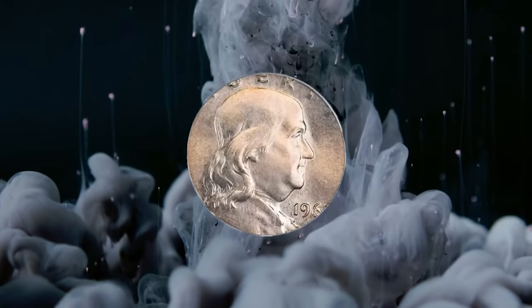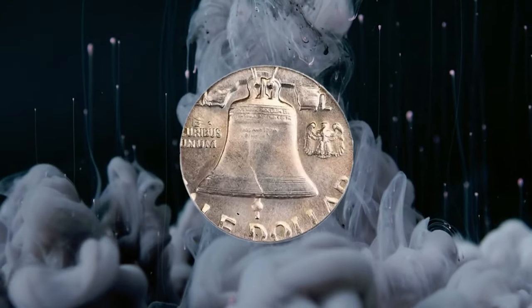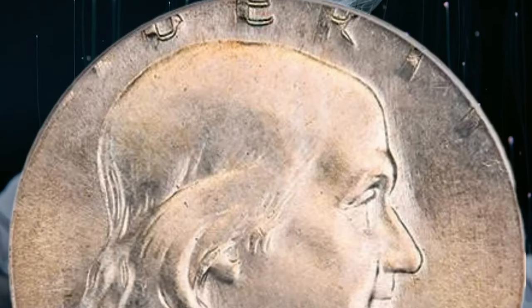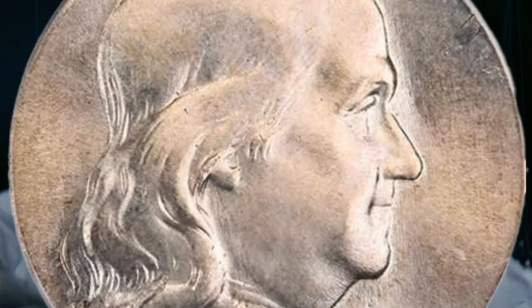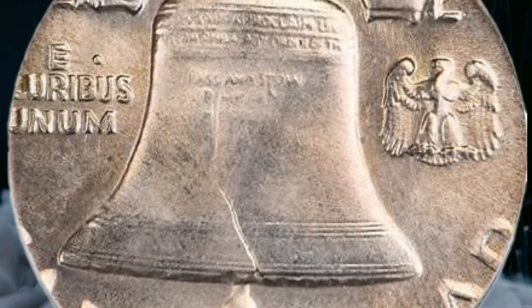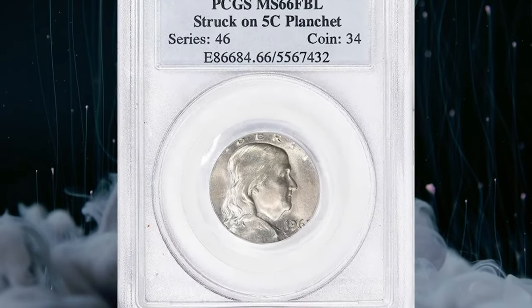This is a 1963 Franklin half-dollar struck on a nickel planchet, graded MS66 with full bell lines by PCGS. Somehow, a nickel planchet found its way into a half-dollar planchet bin at the Philadelphia Mint. Perhaps the bin was used for nickel planchets earlier and then employed for half-dollars, and a stray planchet got stuck and fell out during the production of halves.